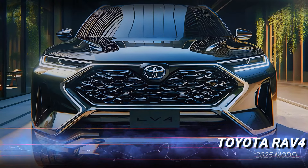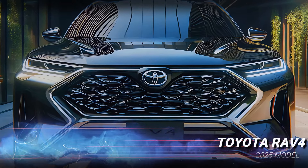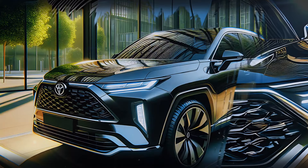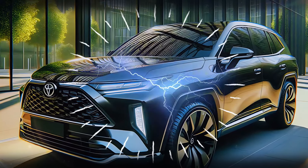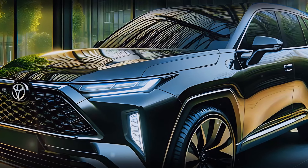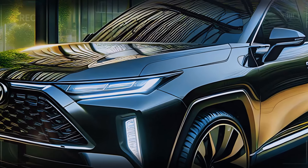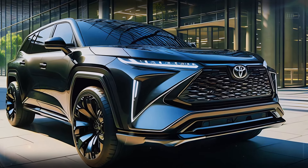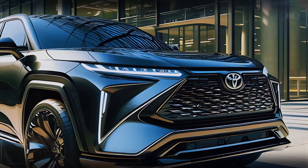Starting with the front of the 2025 Toyota RAV4, one word comes to mind: bold. It all begins with that massive hexagonal grille, a true statement piece that instantly grabs your attention. The grille's modern mesh-like pattern adds sophistication while maintaining an aggressive edge. Flanking the grille, you'll find sleek LED headlights that stretch from the corners, giving the RAV4 a sharp, almost blade-like appearance.